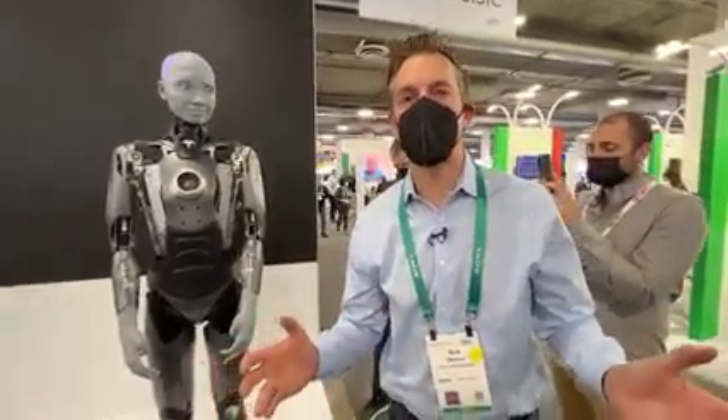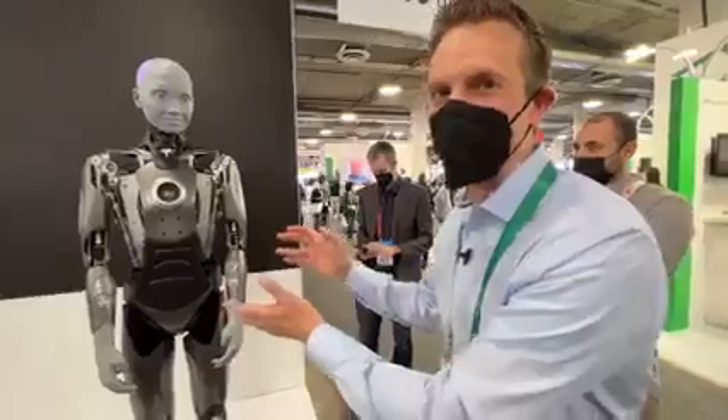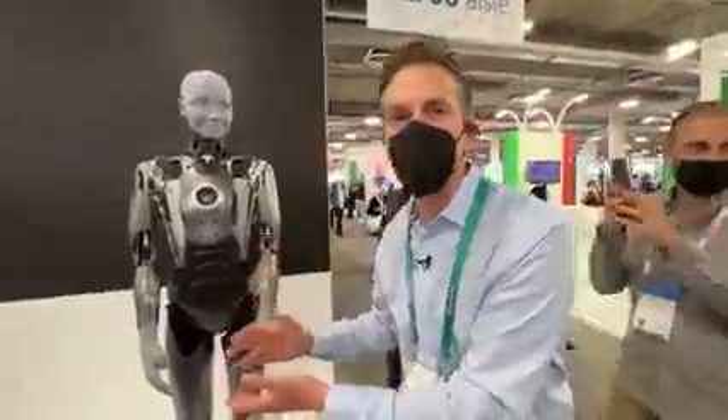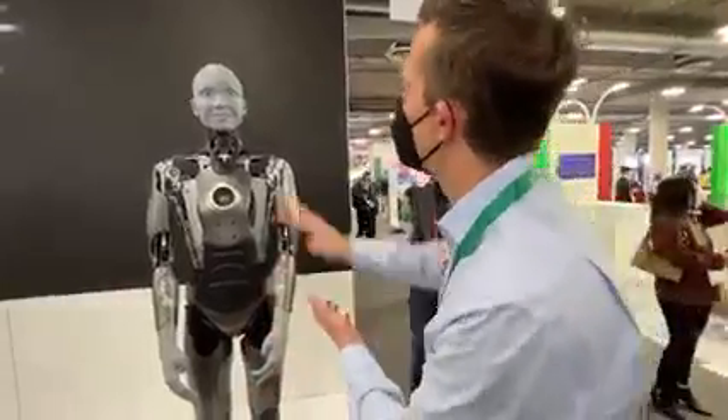Rich on Tech here at CES 2022, and this is the kind of stuff that you come to CES to see in person. This is a humanoid robot, Amica. Amica, hello.